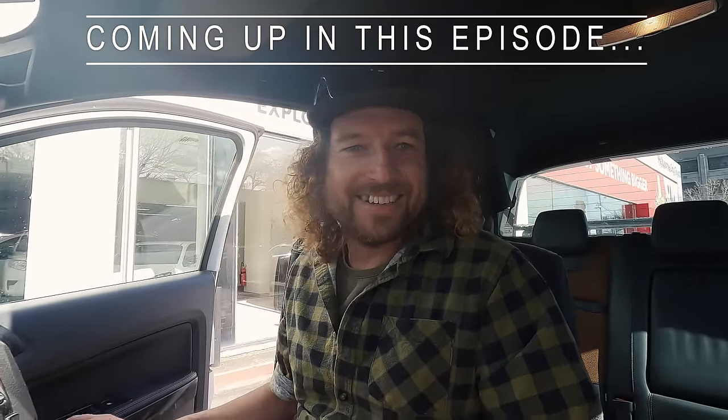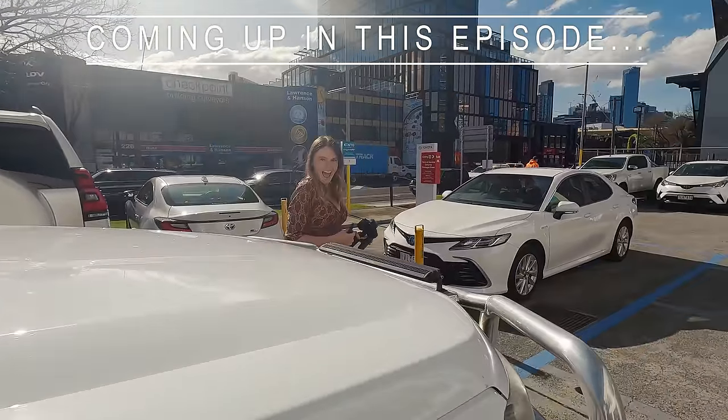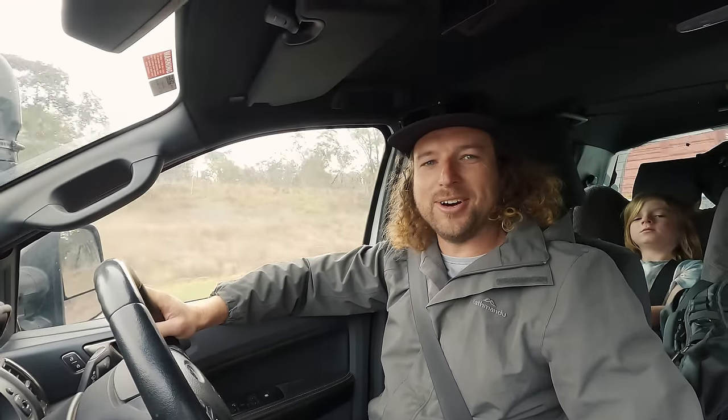Oh, here we are. I can see it. Oh, I love it. V8 manual, baby. Well, good day everyone. Exciting times.